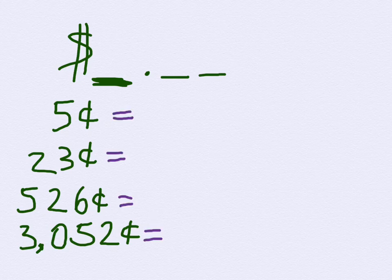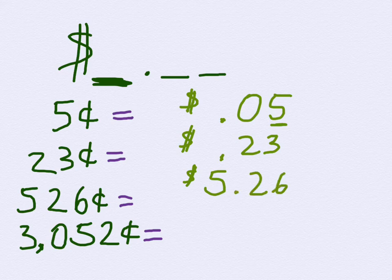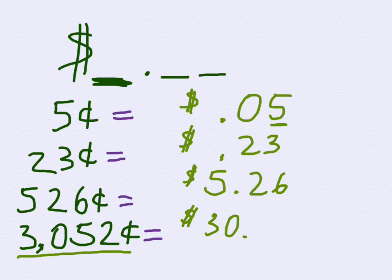Each cents amount looks a little different. Five cents is trickier — you write the dollar sign, a decimal, then a zero and a five, because the five goes in the hundredths place. Twenty-three cents looks like the dollar sign, decimal, then 23. Five hundred and twenty-six cents becomes dollars and cents like $5.26. Three thousand and fifty-two cents becomes $30.52 — thirty dollars and fifty-two cents.